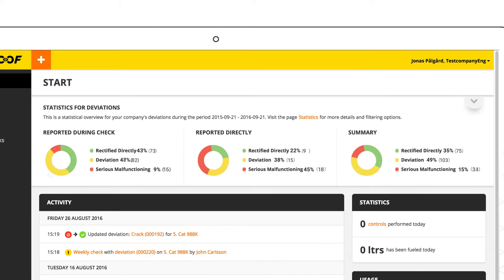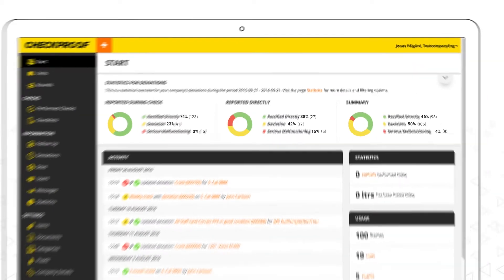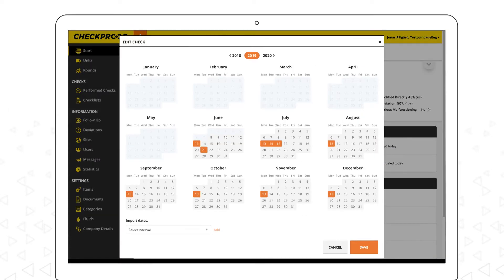Checkproof provides trends, statistics and insights that help you make a better decision, plan ahead and get in control.